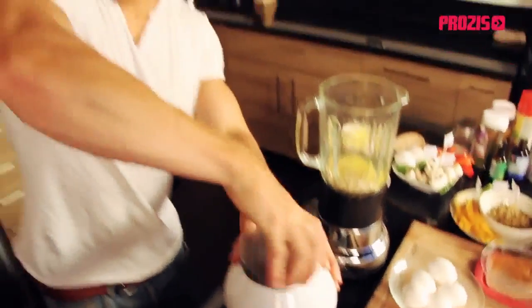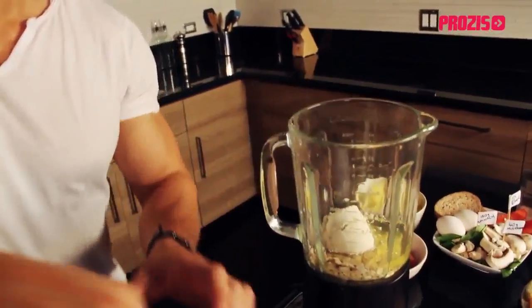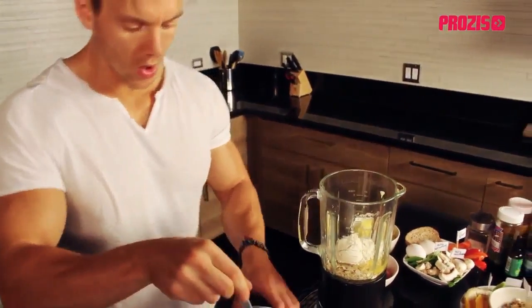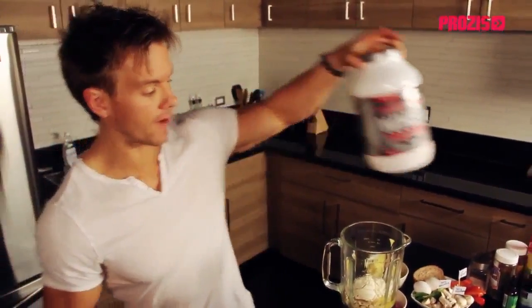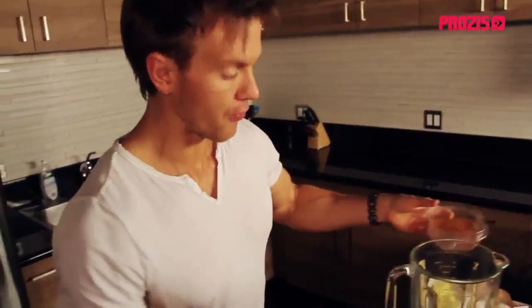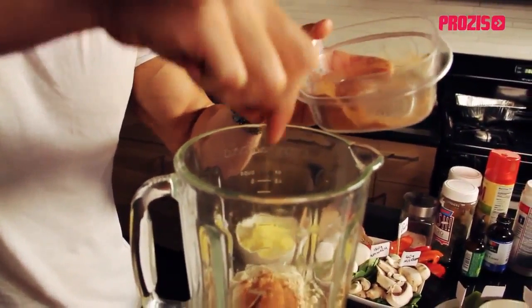With the egg whites and oats in the blender, I'm adding about a scoop and a half of this vanilla whey protein — one of the highest-quality forms of protein available. All together, these two or three pancakes — depending how big you make them — give you about 45 grams of protein, 45 grams of complex carbohydrates with an equal blend of fast-acting and slow-release ones, and only about five grams of fat, coming in at just under 500 calories.